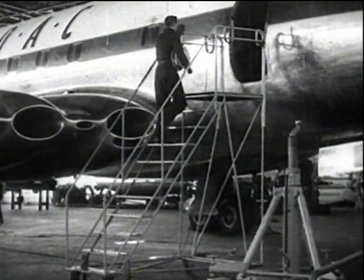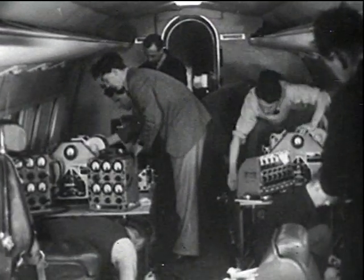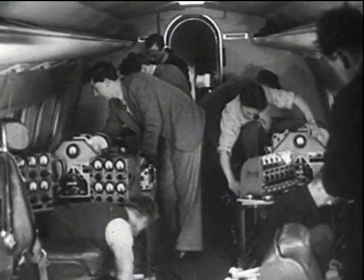To support the investigations on the ground, an operational BOAC Comet, Abel Victor, was subjected to an extensive series of flight tests.